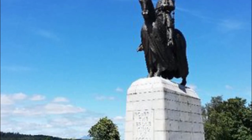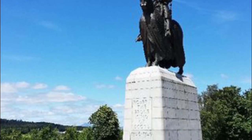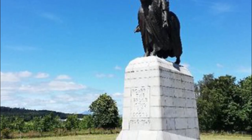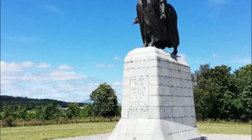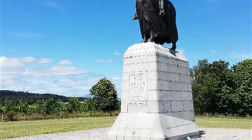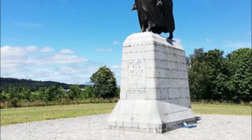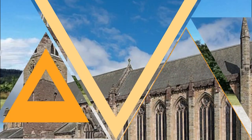Number eight: Battle of Bannockburn Experience. Up there with one of the most famous battles in Scotland, the Battle of Bannockburn Experience delves into the nitty-gritty, gory and gruesome details of this momentous time in history. Learn about and experience medieval combat like never before with fully immersive 3D technology. Be the commander of your own virtual battlefield and interact with medieval warriors, pages, archers, knights and more as you uncover this turbulent time in Scottish history.